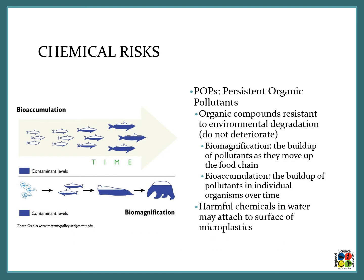Another common chemical group found in microplastics is POPs — persistent organic pollutants. These are organic compounds that are resistant to environmental degradation, meaning they don't break down once they are in the environment. They can result in biomagnification and bioaccumulation. Biomagnification is the buildup of pollutants as they move up the food chain — eaten by a fish, then a bird, then whoever eats the bird. Bioaccumulation is the buildup of pollutants in individual organisms over time, as the fish continues to eat microplastics and the chemicals build up in its body. So POPs are harmful chemicals that can attach to the surface of microplastics, and as organisms eat those microplastics these persistent organic pollutants build up in their bodies.